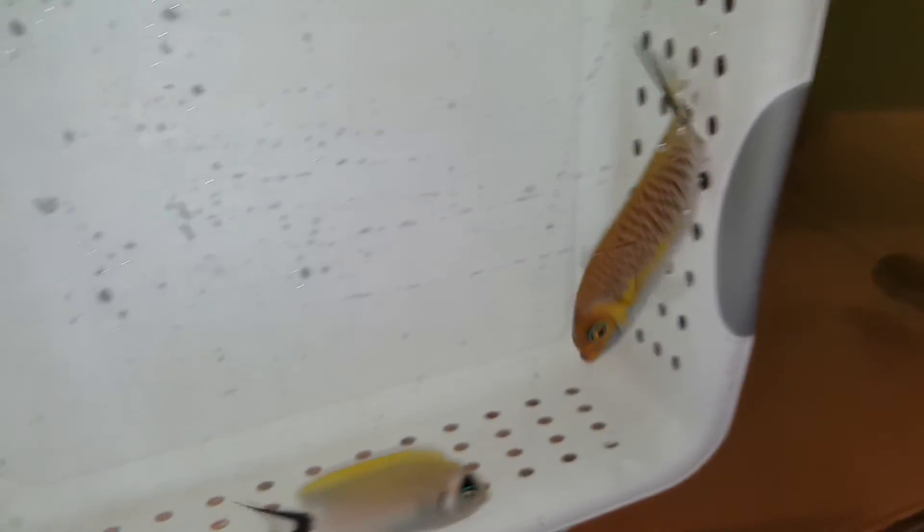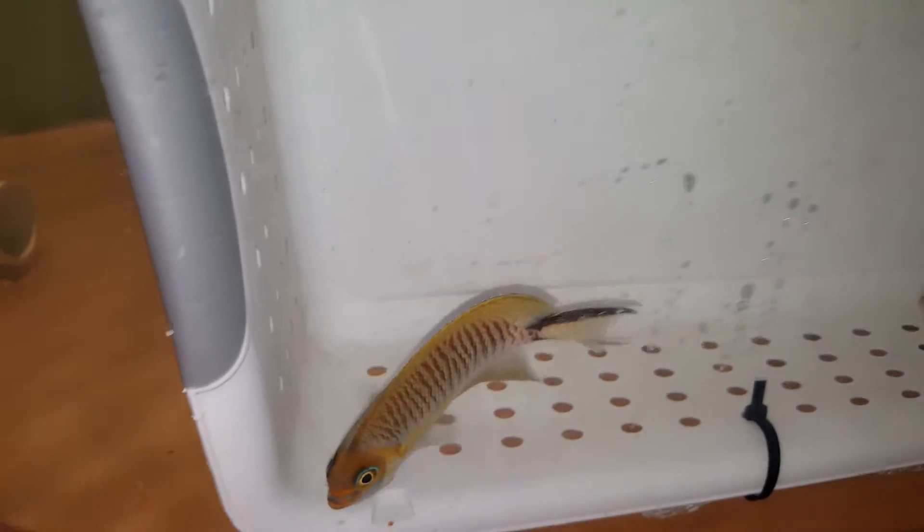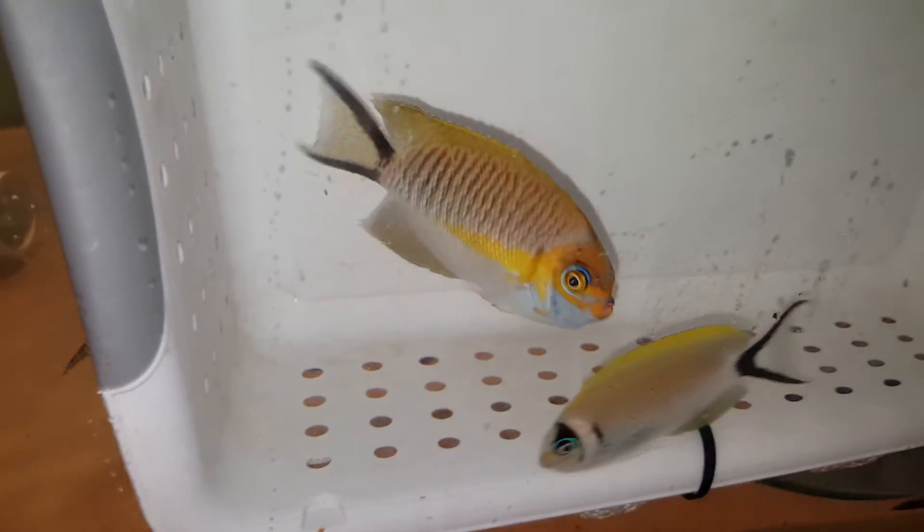Looks like you want to get loose — not yet. Relax, relax. Yeah, we need to move somewhere where there's not so much water on the glass.